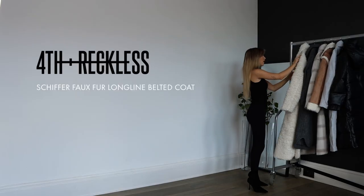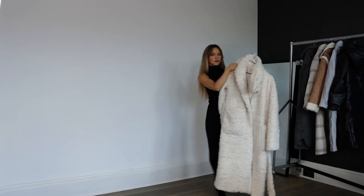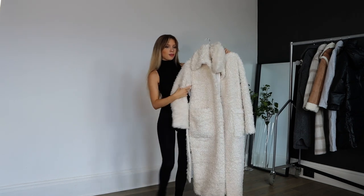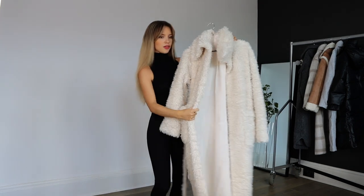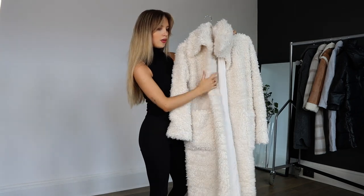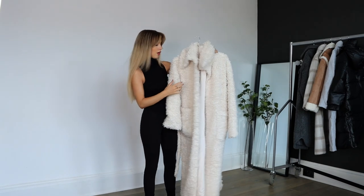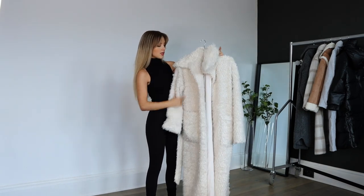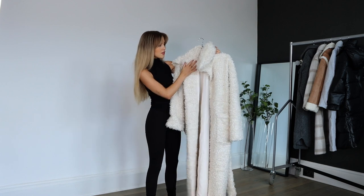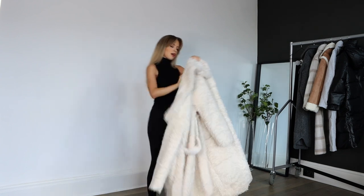We are starting off with a really fluffy piece. This was given to me for a collab but I just really wanted to show it off because it's stunning. I wish you guys could feel just how cozy and adorable it is — it's just the coziest thing, the perfect cozy coat. It's not too heavy and it just feels amazing on. The color, the detailing, everything. This is from Forth and Reckless — it's Mimi's, Mimi R, I think that's her on Instagram.